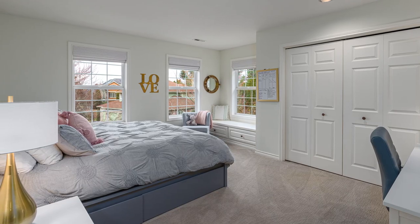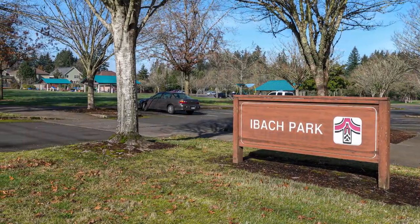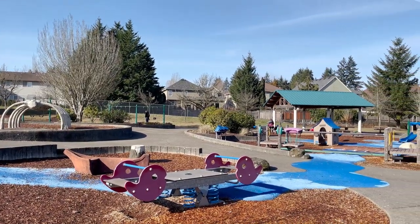You'll find another three bedrooms on this level, plus a generous bonus room. Close to schools, shopping, and the beautiful IBAC park with walking paths, basketball and tennis courts, and its award-winning play area.